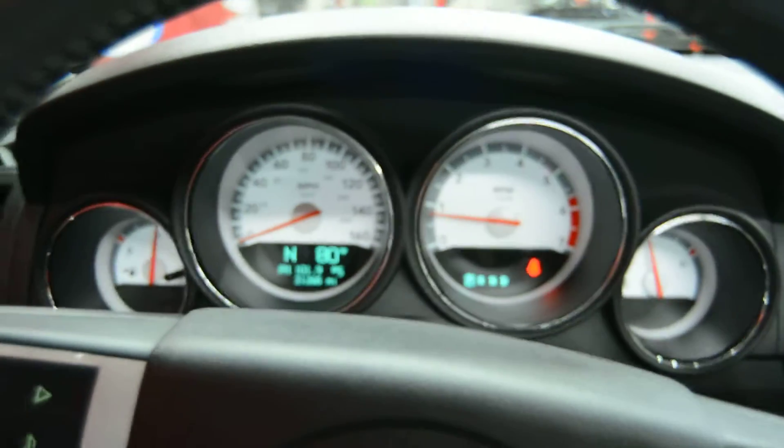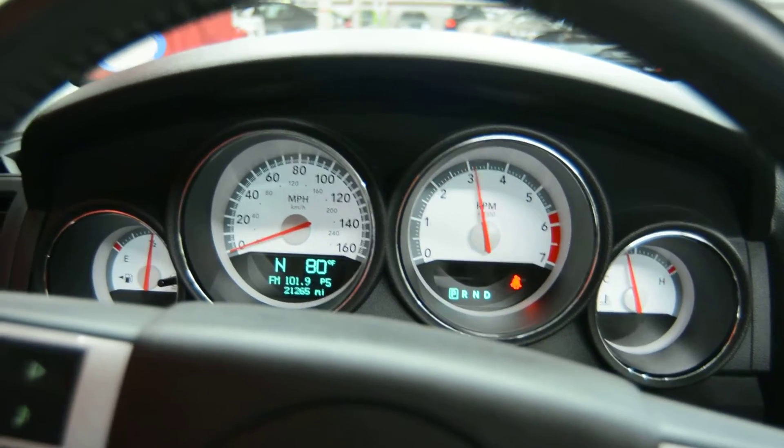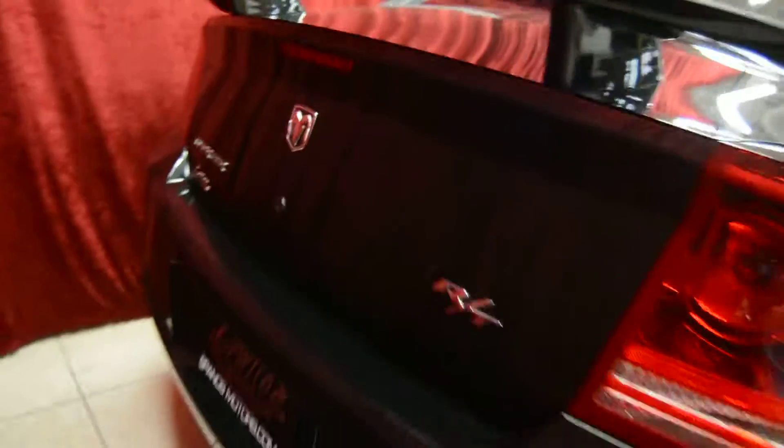And again, only 21,000 pampered miles with our V8 Hemi engine and our powered roof. Now let's take a look around the vehicle. We have our rear spoiler, and again it's the RT.